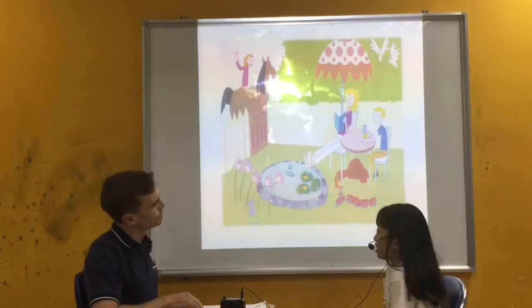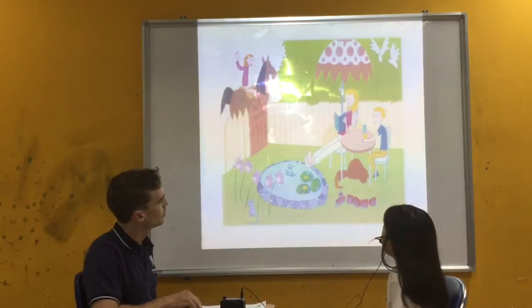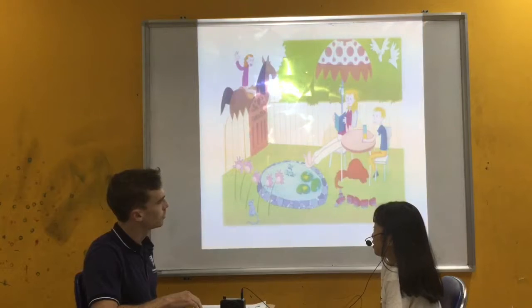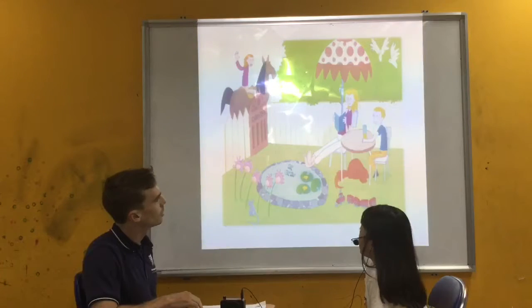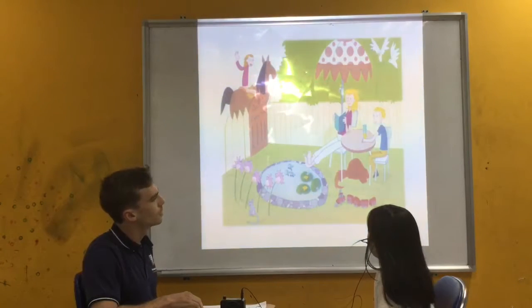What animals do you see here? I can see a dog, a bird, a horse, a mouse, and a fish. How many fish do you see? I can see two fish. Where is the dog? The dog is under the table. Very good.